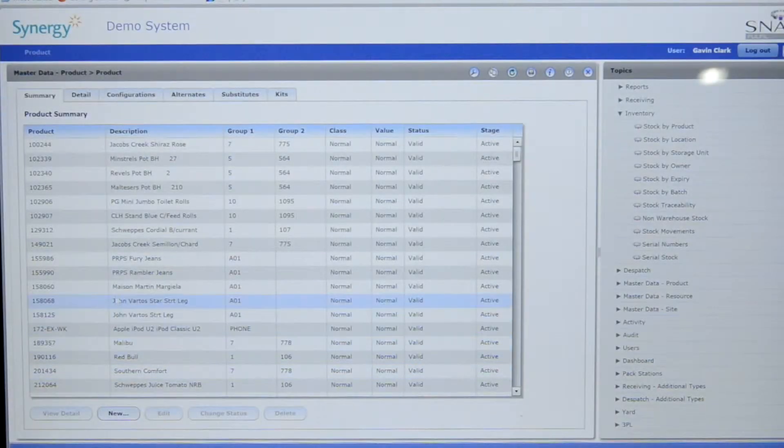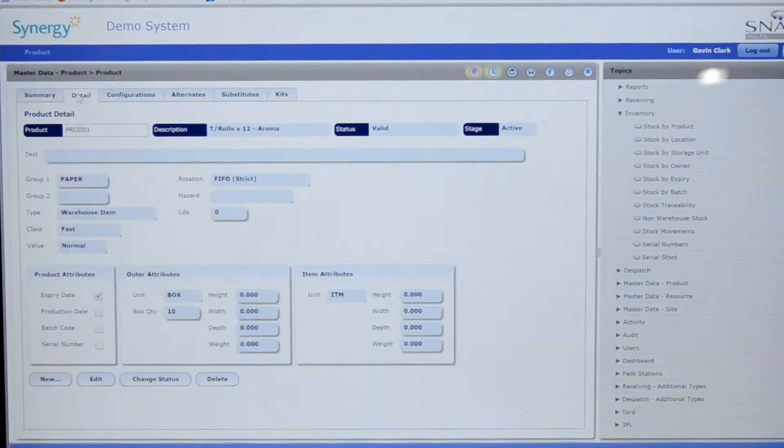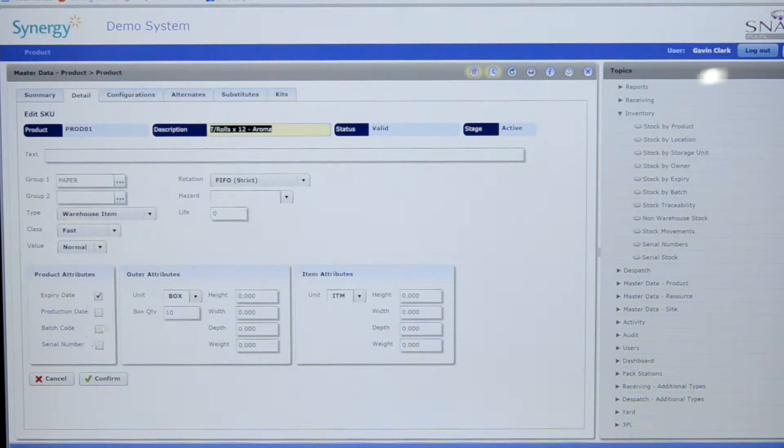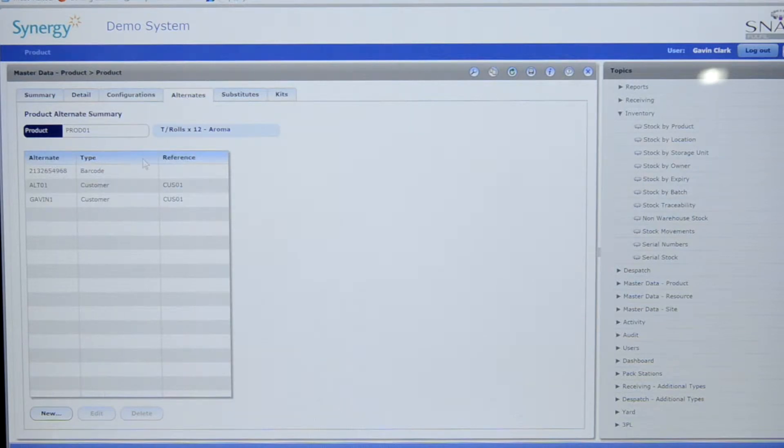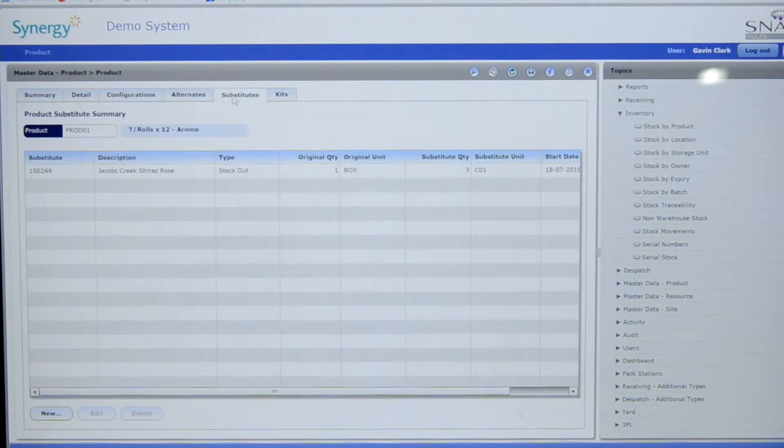The inventory function is where all the products handled by the warehouse are defined to the system. These product attributes are then used by the warehouse management system's rules engine to drive the agreed operational processes for everything from receiving and putting away to storage location — for example, no liquid stored over solids — and finally to picking and dispatch criteria.